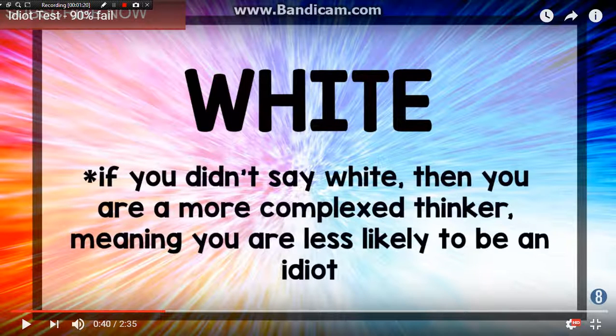If you didn't say white, then you are a more complex thinker, meaning you are less likely to be an idiot. So they're calling me an idiot — how rude!